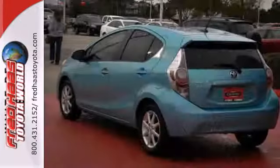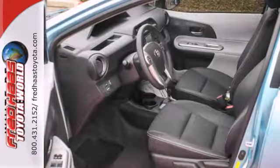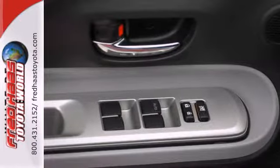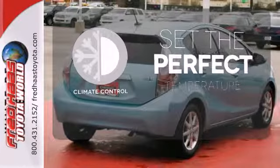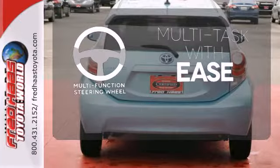It's nicely equipped with a multi-function steering wheel, a CD player and climate control. Plus it has safety equipment like stability and traction control, multiple airbags and anti-lock brakes with brake assist. The climate control lets you set the temperature exactly where you want it. A multi-function steering wheel makes multi-tasking a touch easier.